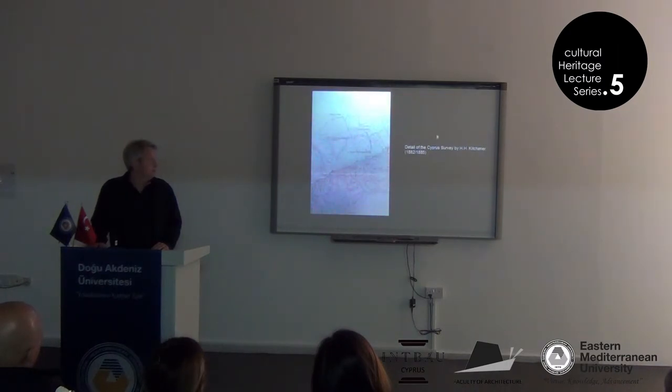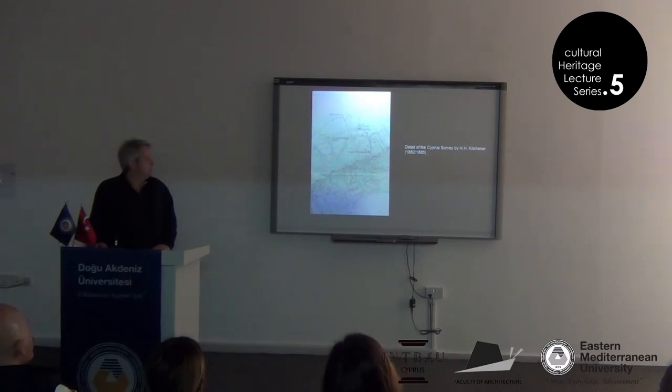A few years earlier than the identification of the site as Urania, there was a very famous survey and mapping of Cyprus by Kitchener, and he shows Afendrika here. This is the survey area, including the hamlets of Exarchos and Draconitas.